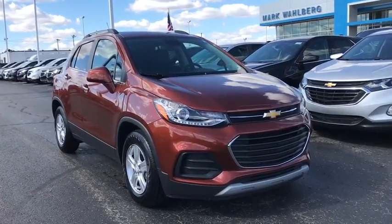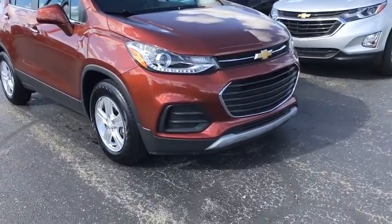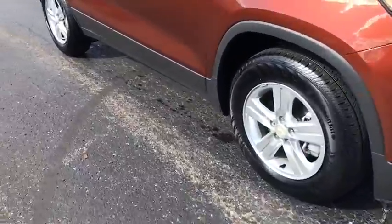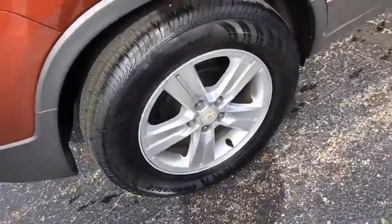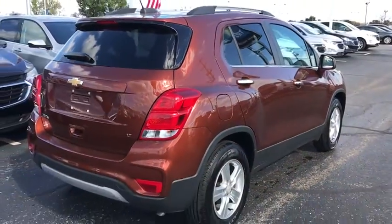You are going to love the 2019 Chevrolet Trax. The Trax is tiny on the outside but remarkably spacious within. It comes with a clean and modern interior. This vehicle has less than 6,000 miles.